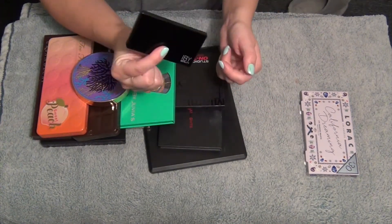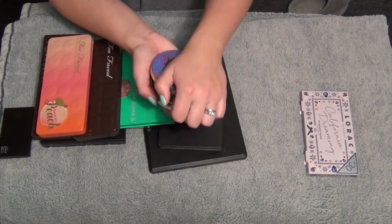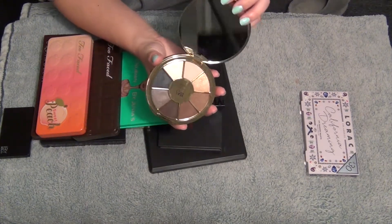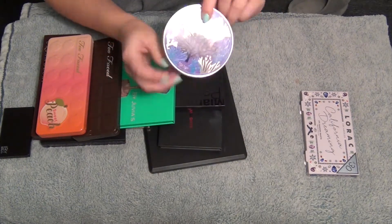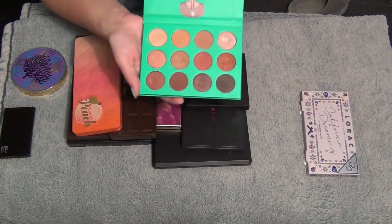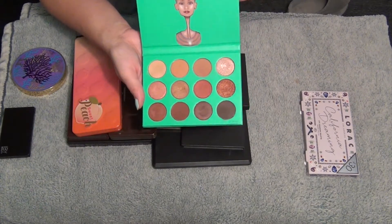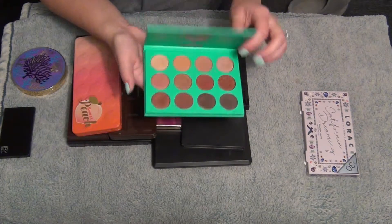Then I have my Tarte Rainforest of the Sea Volume 2 palette - very dirty, I use this all the time. Got it in a BoxyCharm a couple months ago. Love this, keeping it obviously. This is the Nubian palette by Juvia's Place - love this one. The neutral colors in it are beautiful. Honestly I don't think they could go wrong with this palette. It's fantastic.